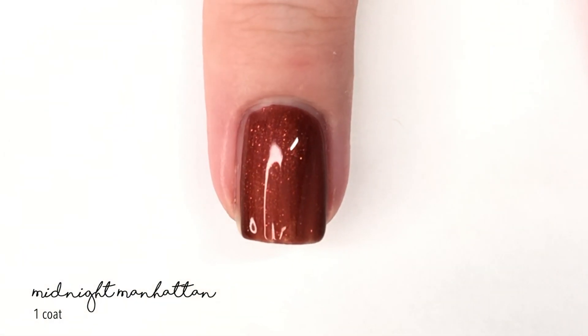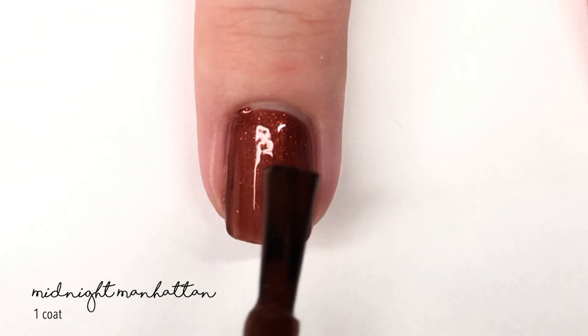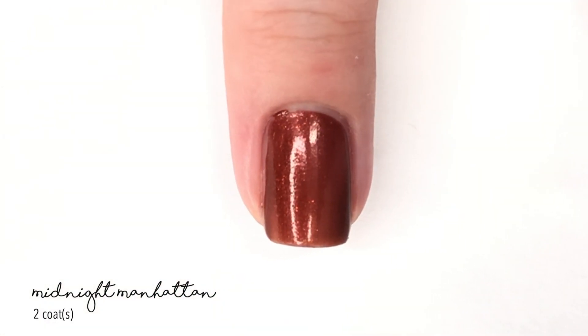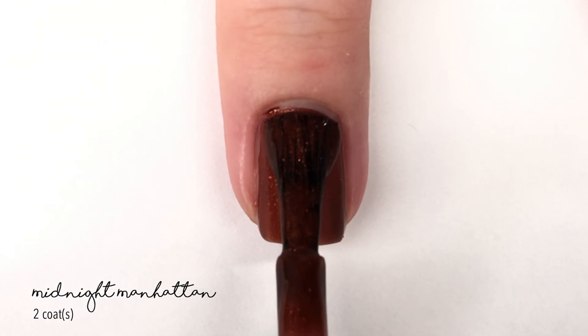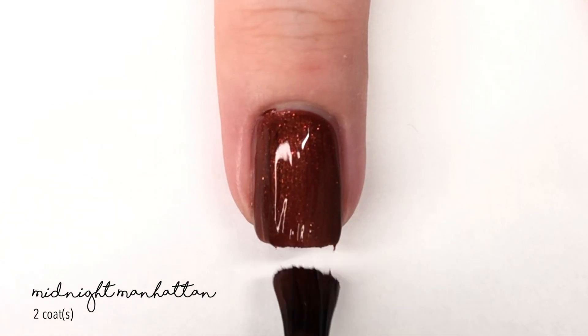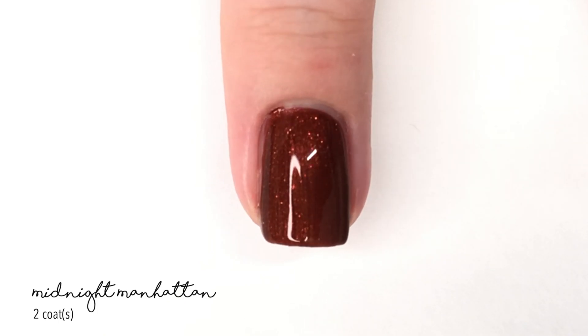We're going to start swatching now. Their shade this month is called Midnight Manhattan and it is described as a deep reddish copper shimmer with an added sparkle. As you can see, I am putting on about two coats and we have full coverage — it looks really pretty.